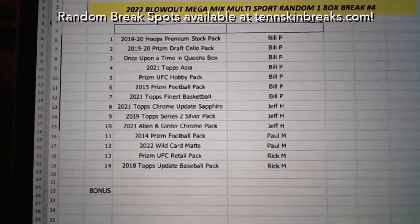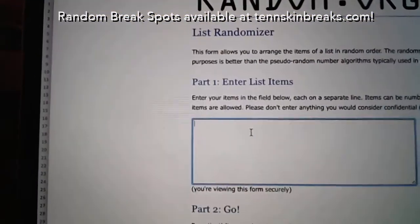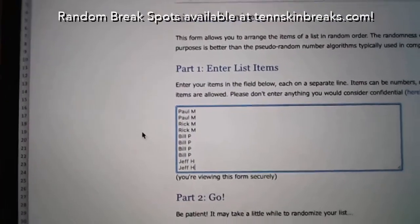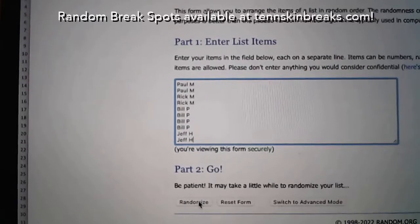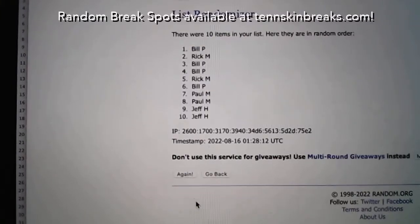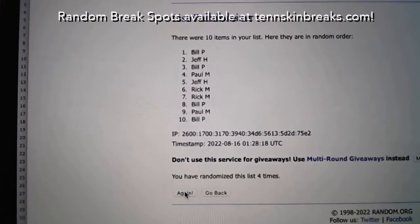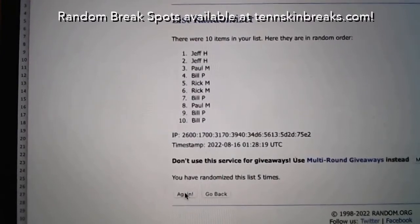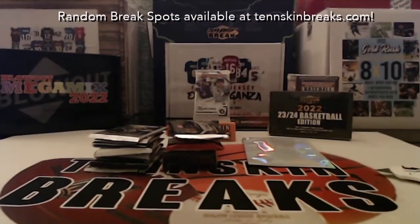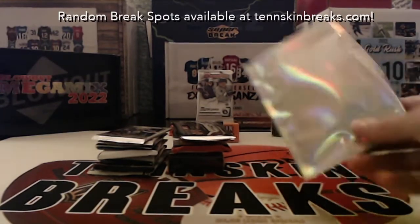Now let's take the ten names and randomize to figure out who gets the bonus item. We'll randomize five times — the name at the top after five wins the bonus item. And that goes to Jeff. Congratulations Jeff, you've got that bonus pack. Let's see what it's going to be — it's a Topps Transcendent VIP Party Pack.